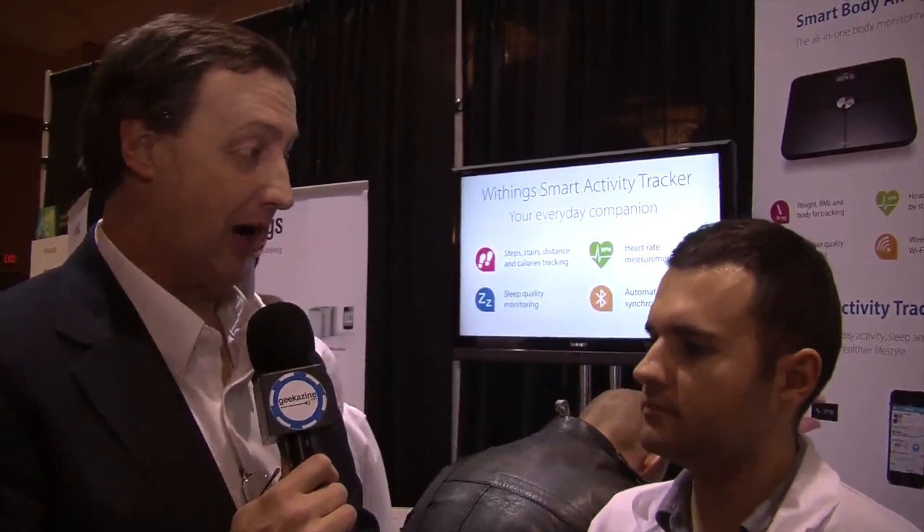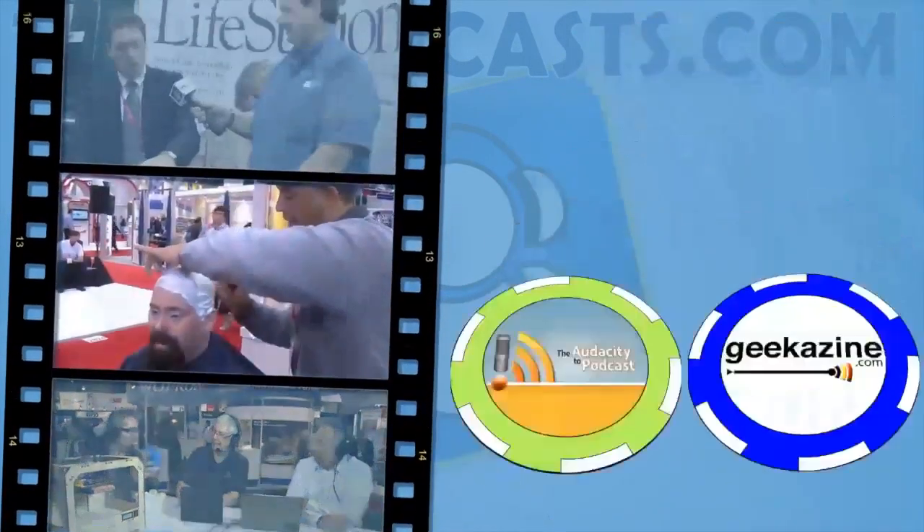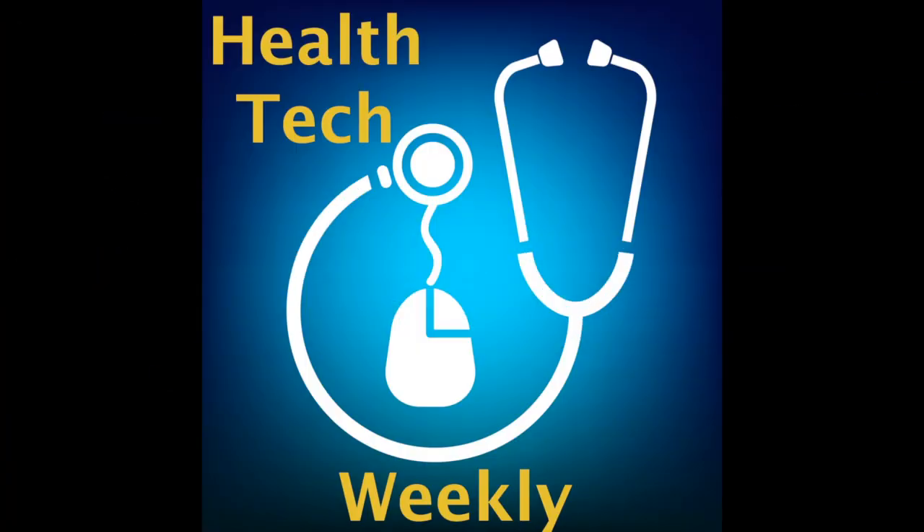The activity tracker will also be available end of March. This scale is $149, and considering all it does — tracking air quality, tracking everything else, just making you healthier and making your home healthier at the same time — it's a pretty good bargain. Alexis, thanks for chatting with us here at CES Unveiled. I'm Jamie Davis from Health Tech Weekly and the TPN Tech Podcast Network at TPN.TV. Check back there for more content from CES 2013. Thank you.